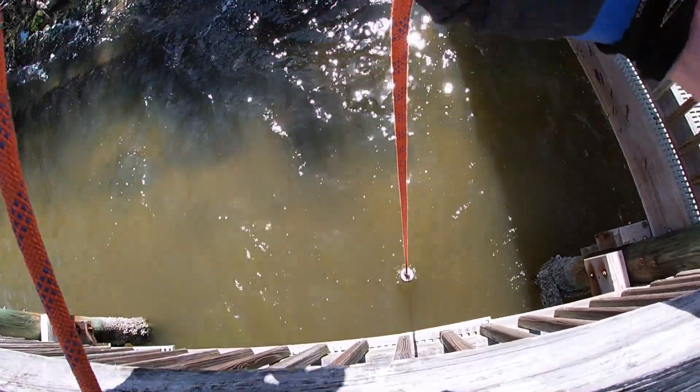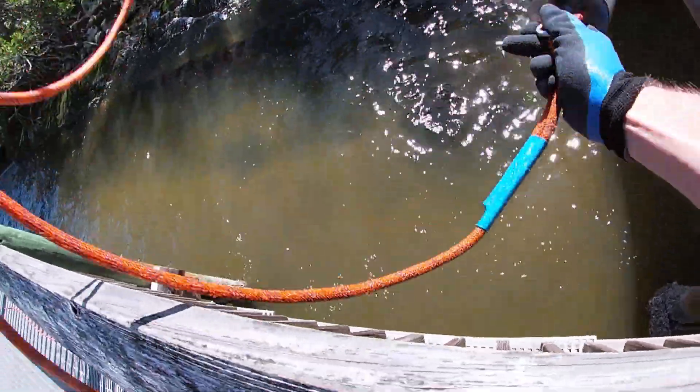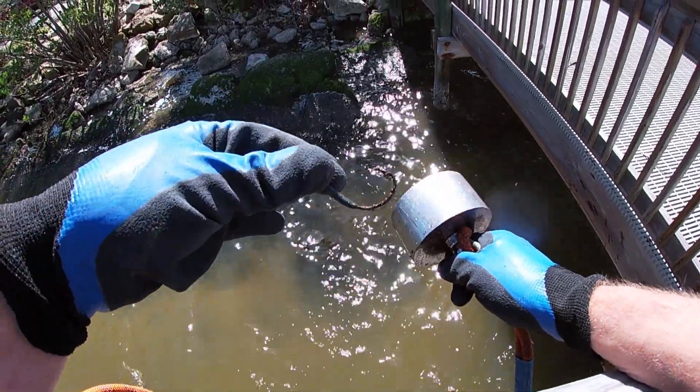We're getting somewhere already. I thought I felt a little something, and there we did get something on the very first drop. I'll take a hook.